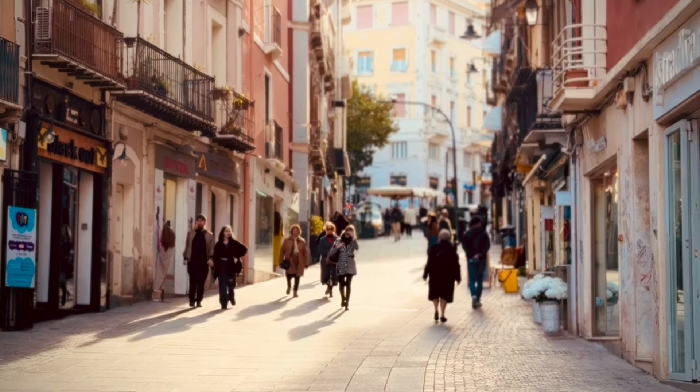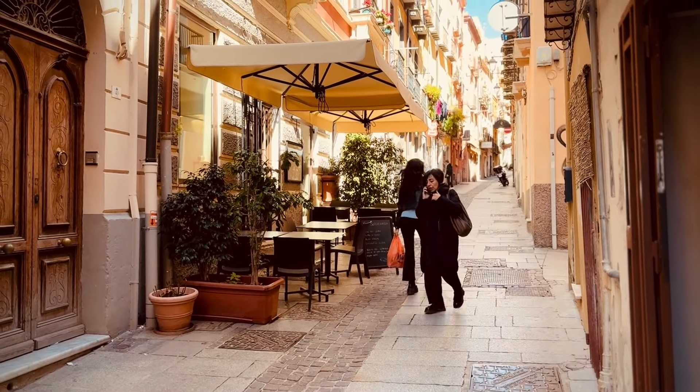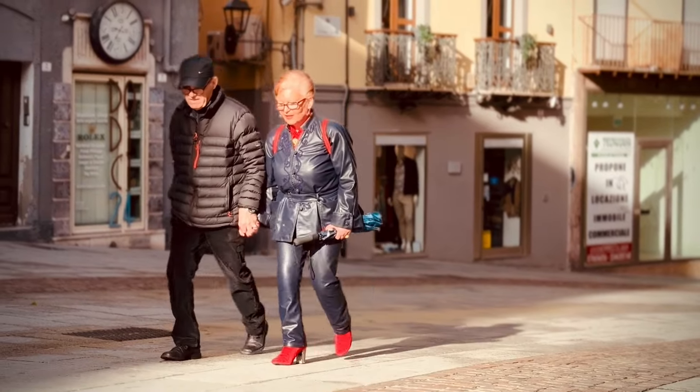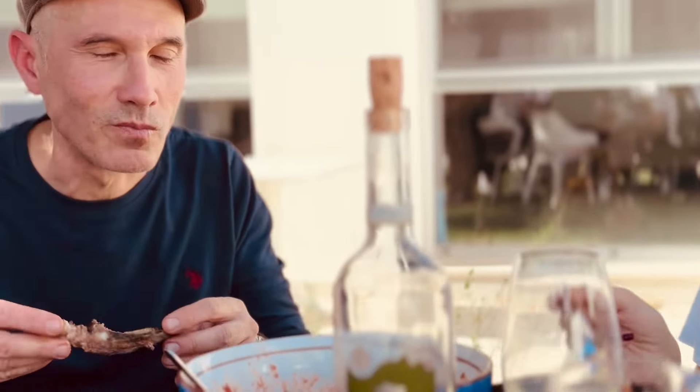Here are five foods that you have to try if you ever visit Sardinia. Sardinia is one of the five blue zones in the world — places where the general life expectancy is a hundred years old. And this is for a few reasons: they walk a lot uphill, they prioritise their family and work, and they eat really, really good food.